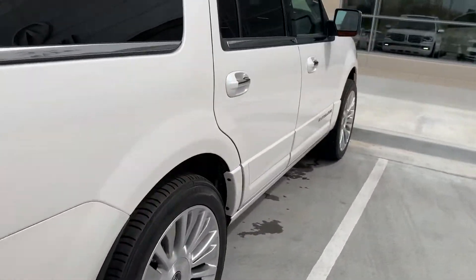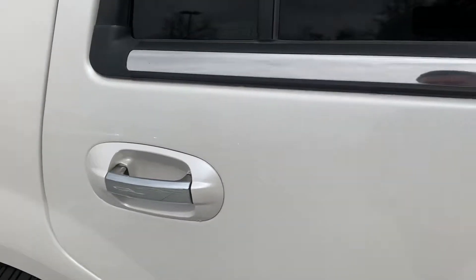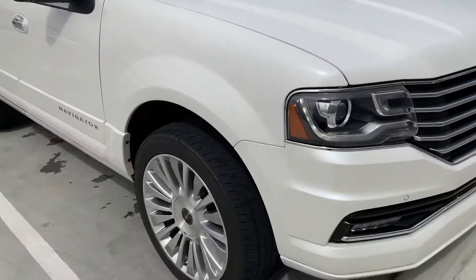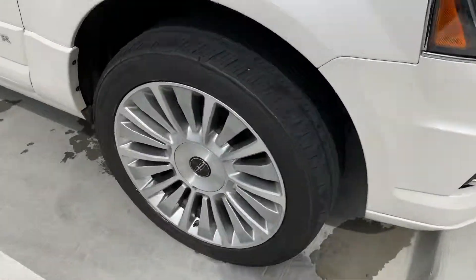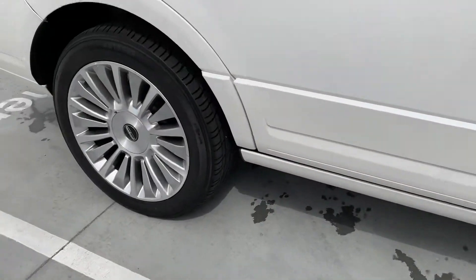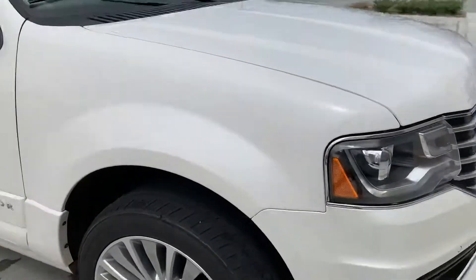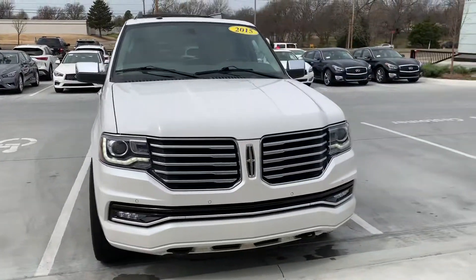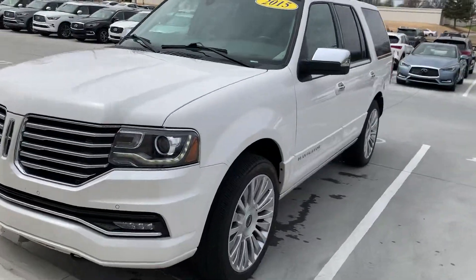Coming in to this side — no nicks or anything over on this side. The wheels are in great shape. Sean, hopefully this video gives you a better idea of what the car looks like. It's in great shape and at a great price. Just let me know how I can help you. Thank you.